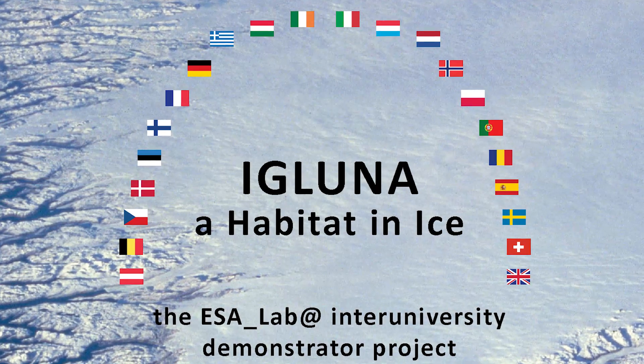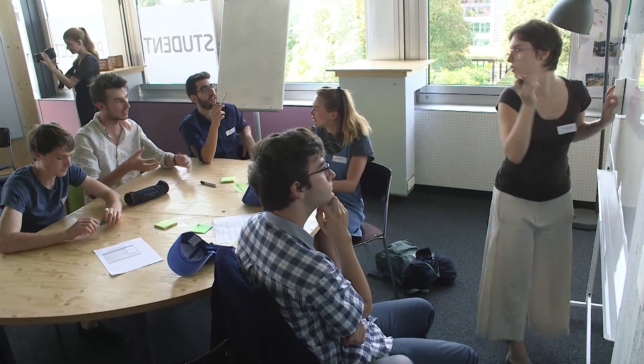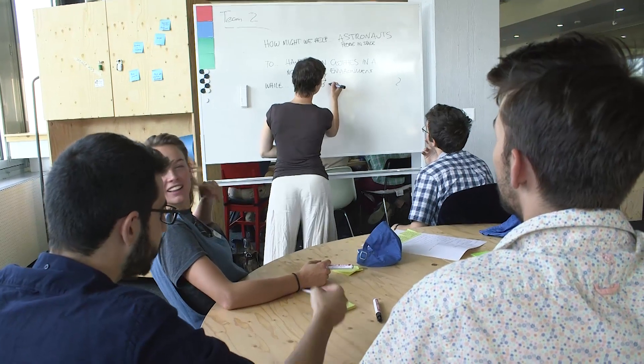This is the kickoff event, so we gathered all the students — two students per team — to come together here in Switzerland and they start working on their projects. They first get to know each other and each other's projects, and understand also the habitats.